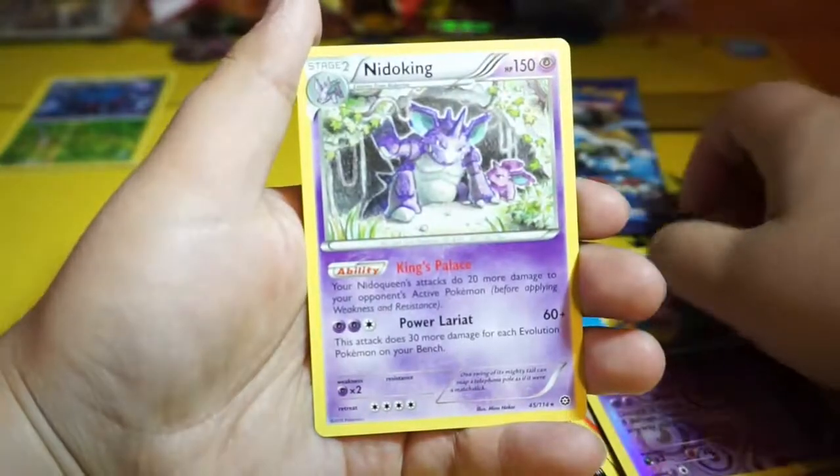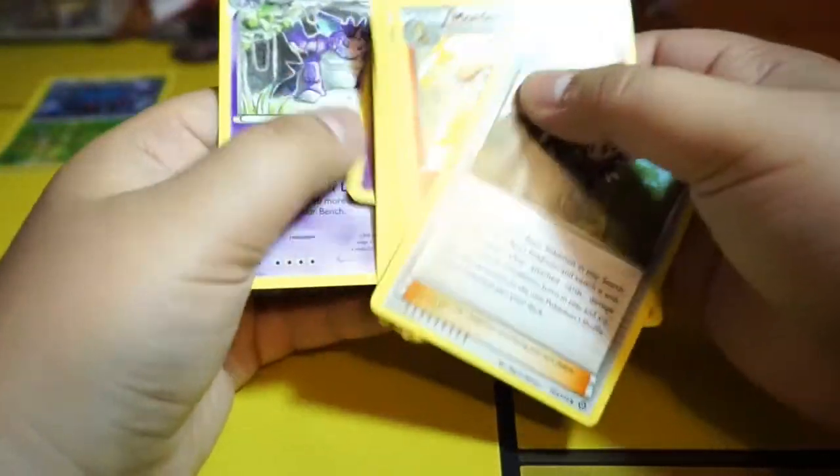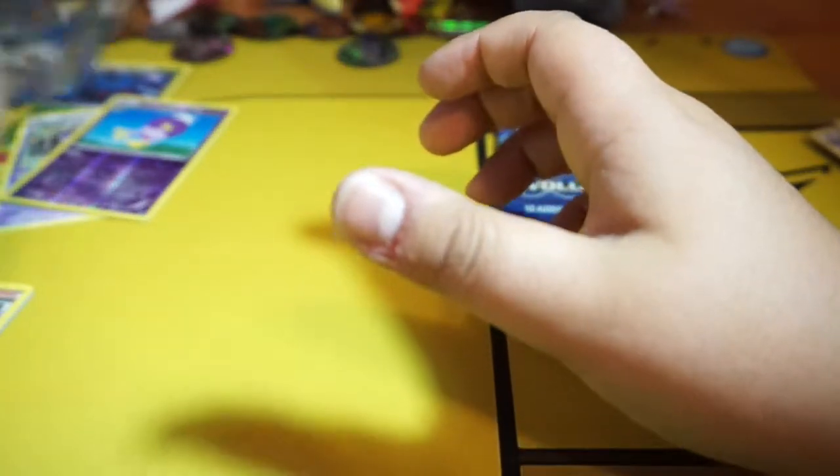We got a Nidoqueen. So it looks like this Legendary Collection is not really doing good for me. Not doing good for me at all.